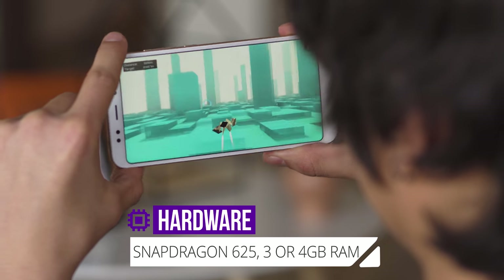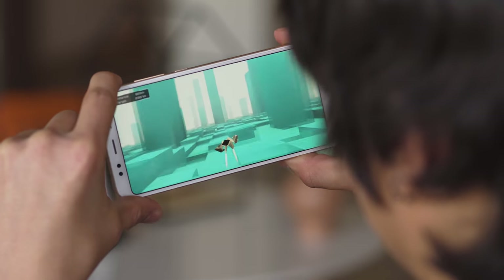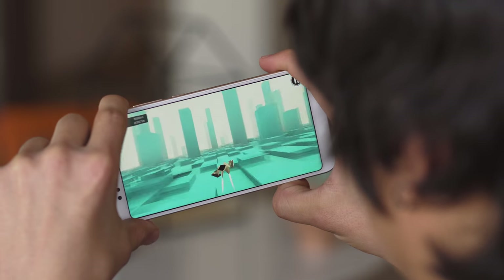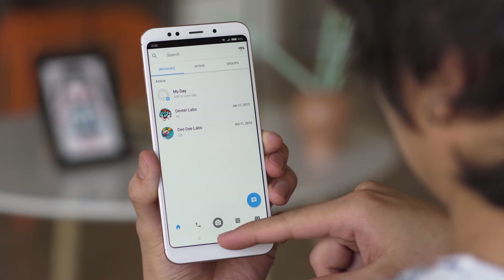Xiaomi chose to go with the Snapdragon 625 on the Redmi 5 Plus. While it's not the newest silicon around, it still provides great value with performance and power efficiency. It's only in graphics tests where it falls a bit behind, but it's alright for this price range. In everyday use, apps opened with no problem, and we didn't see any noticeable stutter.